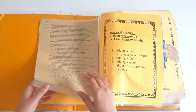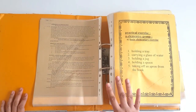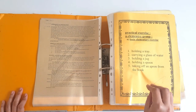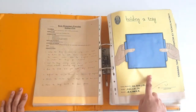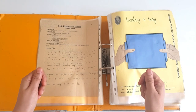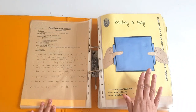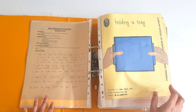Here we go with the basic elementary group. In this group, we only teach the holdings of different things that we use in our everyday life and also in the EPL exercises. The first thing is holding a tray. To a 2.5 year old, we need to tell them how to hold a tray — thumbs up and fingers down like this. You can ask the child to hold the tray and walk from here to there while keeping the tray still and straight.